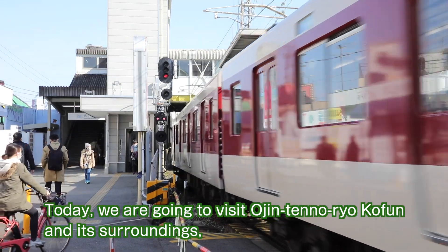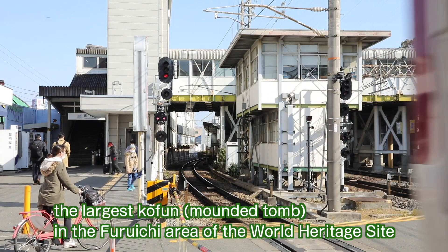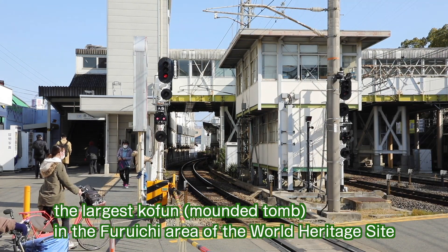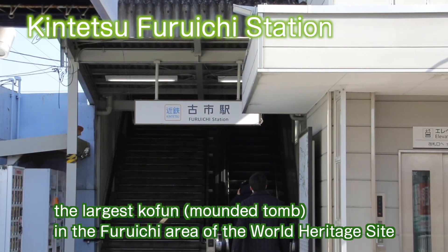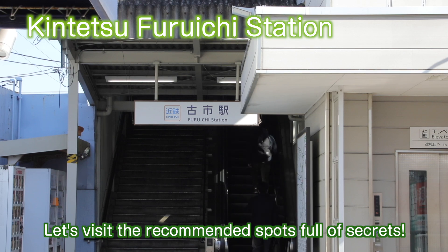Today we are going to visit Ojin-ten-no-ryo coffin and its surroundings. It is the largest coffin, a mounted tomb, in the Furuichi area of the World Heritage Site Mozu Furuichi Coffin Group. Let's visit the recommended spots full of secrets.